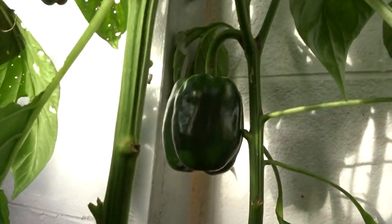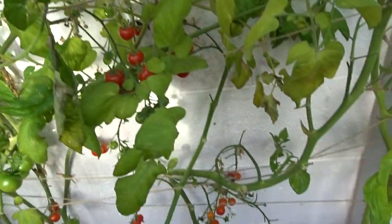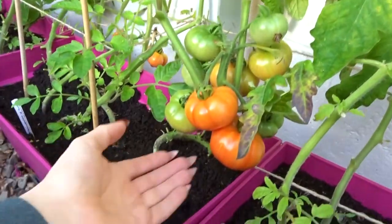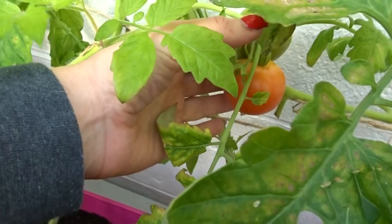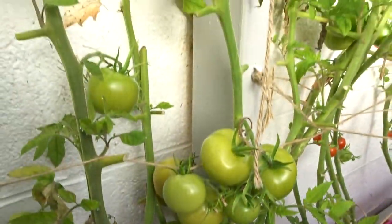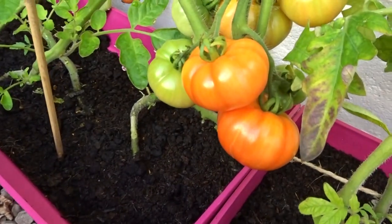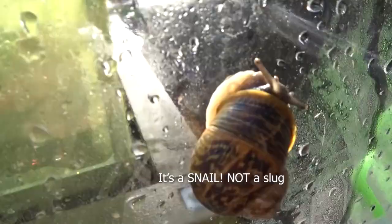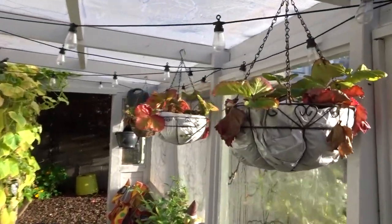Got a nice one at the back there. Tomatoes are starting to go red. I've had a lot of splitting on some of the cherry tomatoes. I don't even know which ones are which - it's starting to go slightly red. But I've also got so many tomatoes there. Those tomatoes are still very green. We've got a few tomatoes down here going red. High slug! Strawberries - they're just chilling out for winter now.